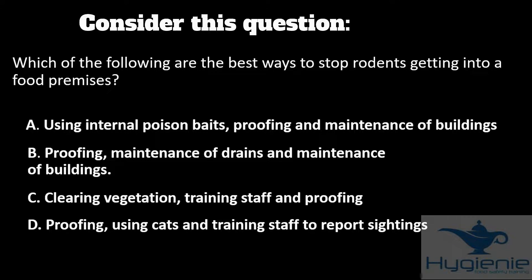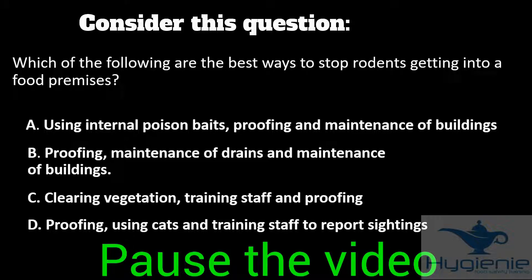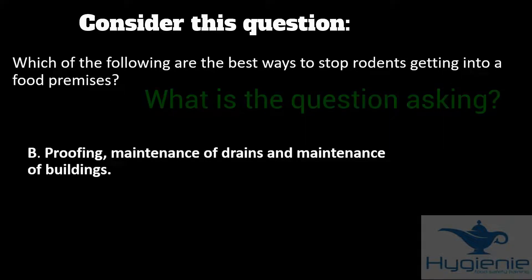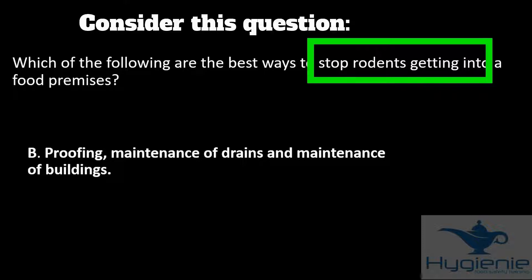Pause now to think about this. The answer is B. To answer the question you first must be clear on what is being asked. The key words here are 'stop rodents getting into a food premises.' The question is asking you how to stop them getting in.